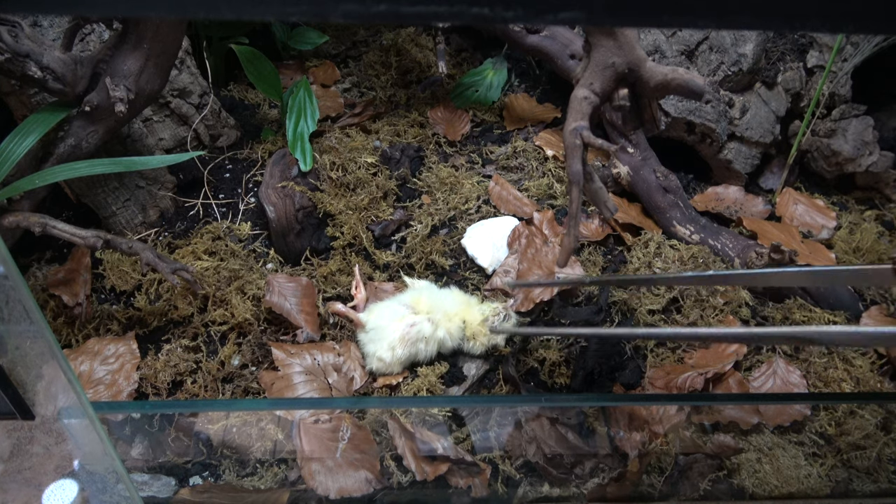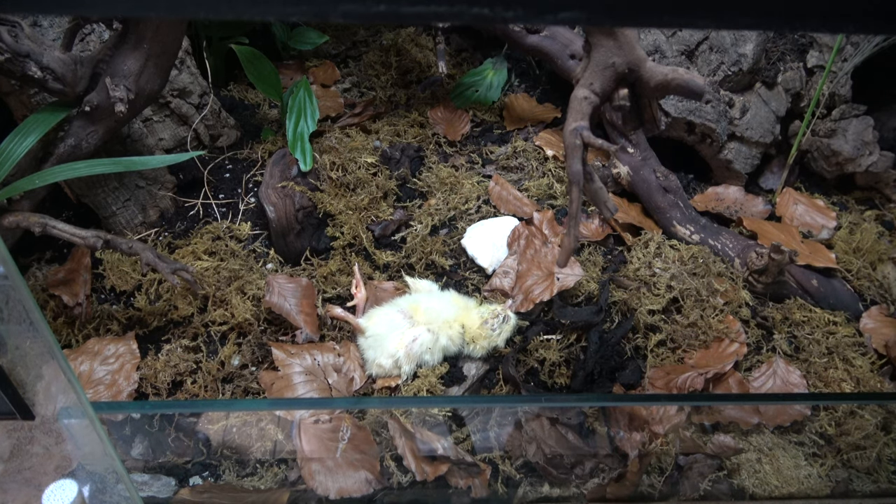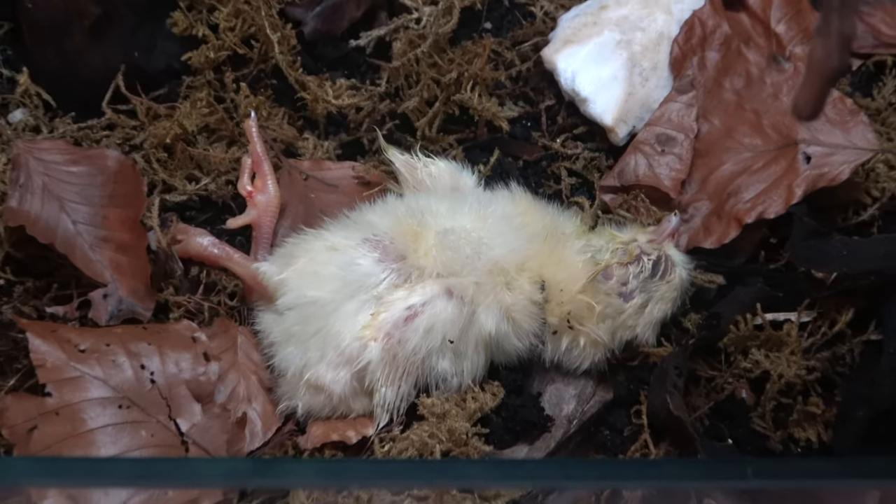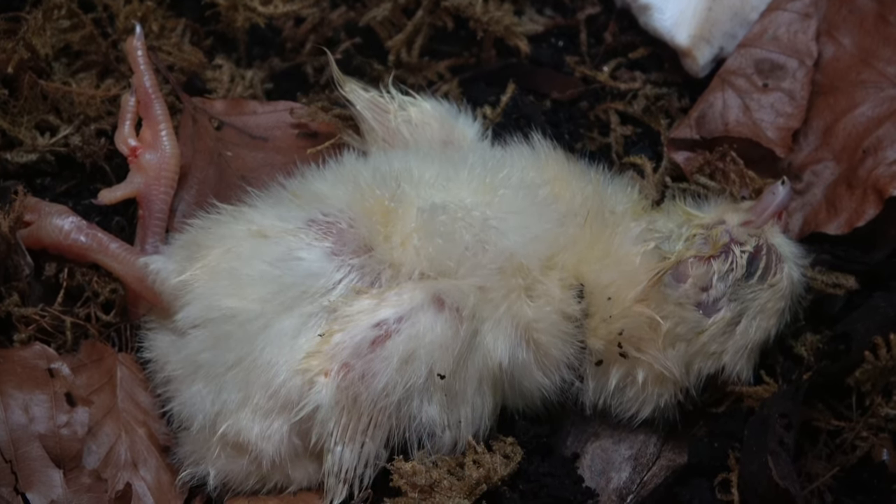Found seemingly anywhere and everywhere in Britain — under pots, bags, wood, you name it. Harmless to us, yet fascinating in their own right. Let's meet the team.